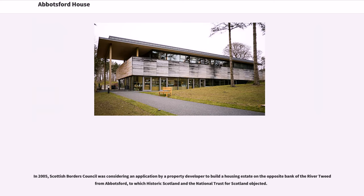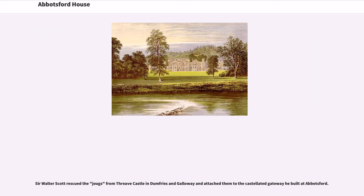In 2005, Scottish Borders Council was considering an application by a property developer to build a housing estate on the opposite bank of the River Tweed from Abbotsford, to which Historic Scotland and the National Trust for Scotland objected. Sir Walter Scott had rescued jugs from Threave Castle in Dumfries and Galloway and attached them to the castellated gateway he built at Abbotsford.